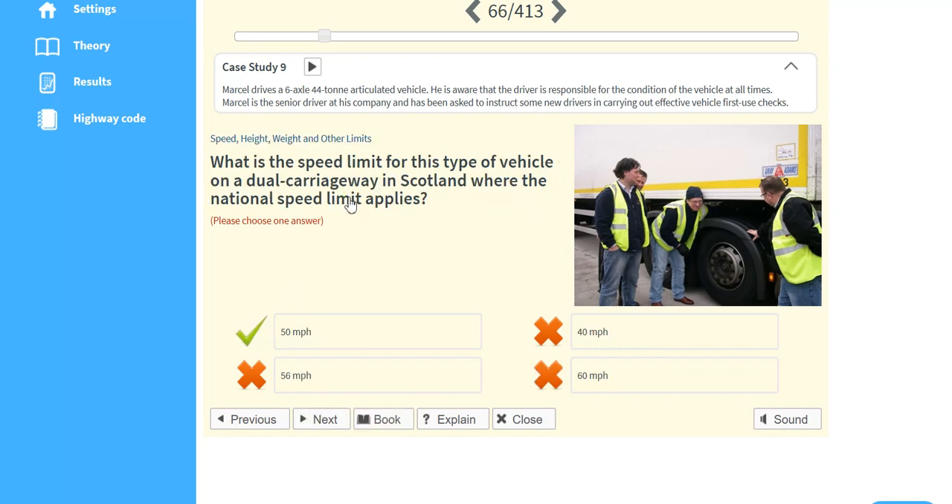What is the speed limit for this type of vehicle on a dual carriageway in Scotland where the national speed limit applies? 50 miles an hour.